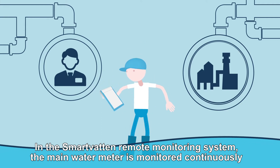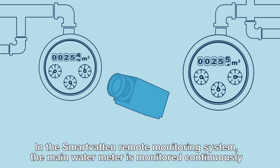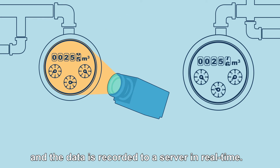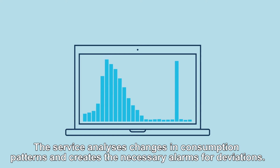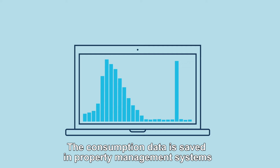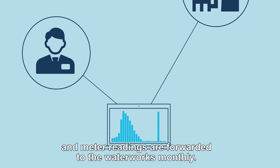In the Smartvatn Remote Monitoring System, the main water meter is monitored continuously and the data is recorded to a server in real time. The service analyzes changes in consumption patterns and creates the necessary alarms for deviations. The consumption data is saved in property management systems and meter readings are forwarded to the waterworks monthly.